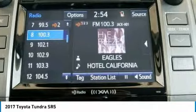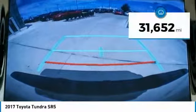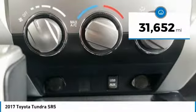the Tundra is the perfect mix of power and efficiency and is priced below $35,000. This vehicle has less than 35,000 miles.